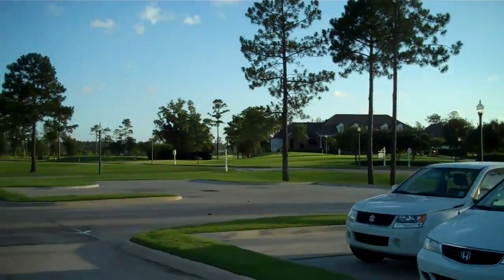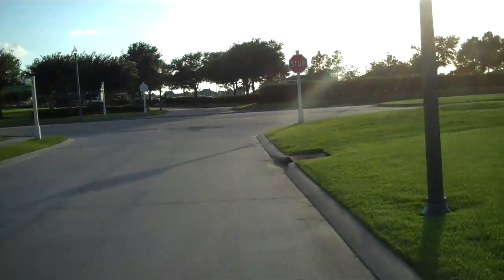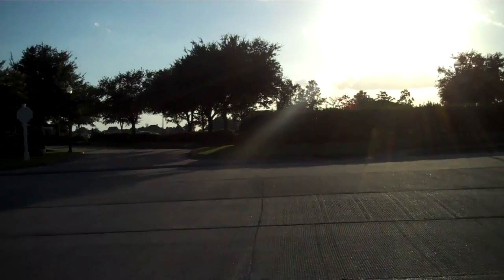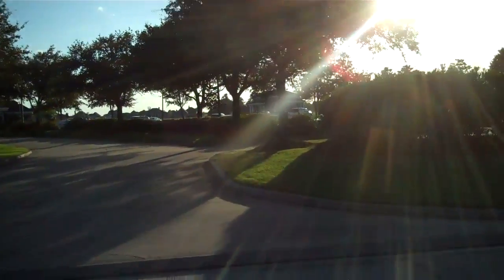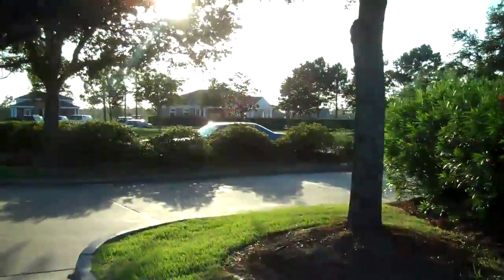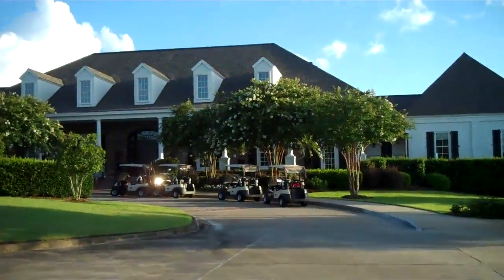Now we're going to head over to where the pro shop is — the Grey Plantation clubhouse. Got a beautiful sunset. There's another pool that's actually over to the right; they call this the clubhouse pool. You can choose what membership level that you decide to have. To my right is the pro shop, and this is the clubhouse.